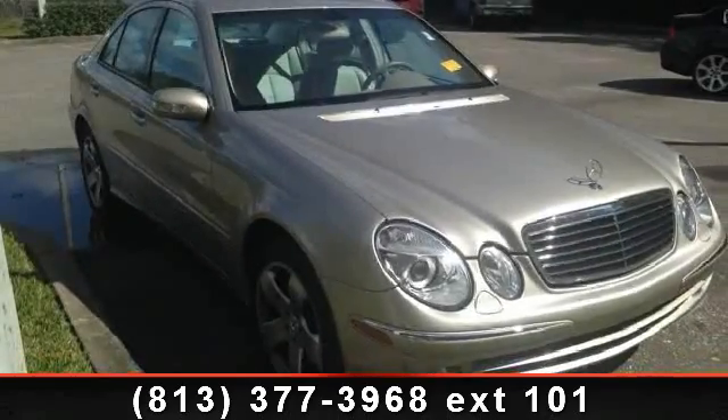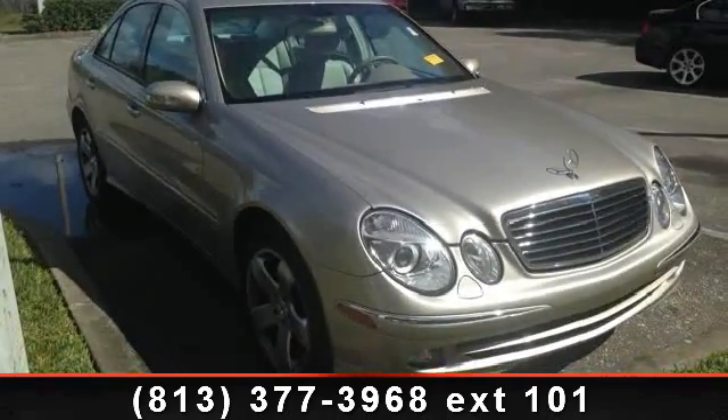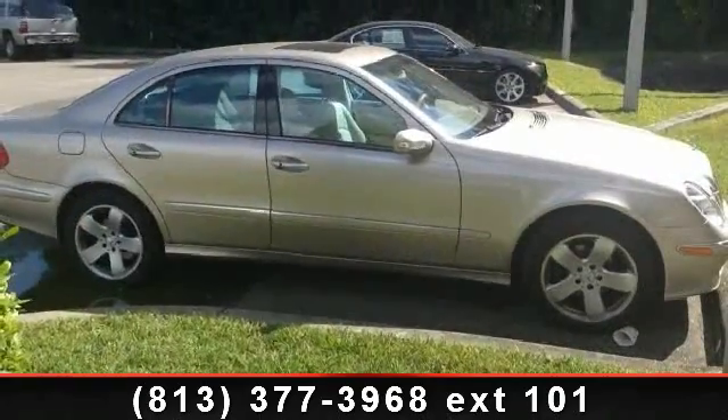Step into the 2005 Mercedes-Benz E-Class E320. Don't miss this great deal on a luxury vehicle.